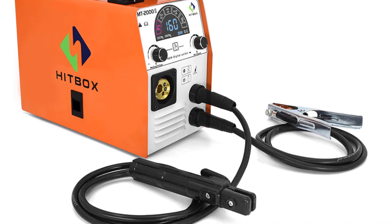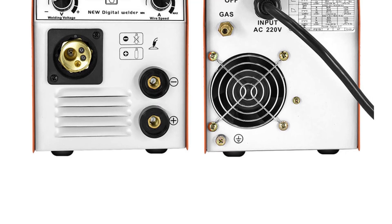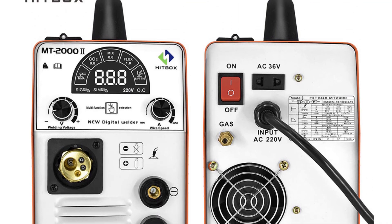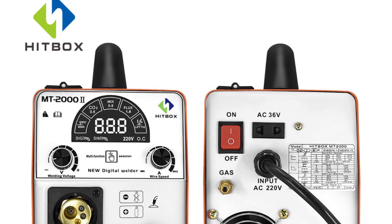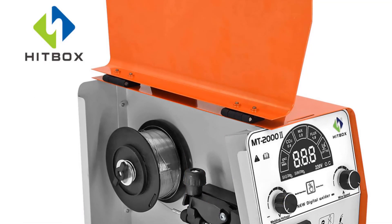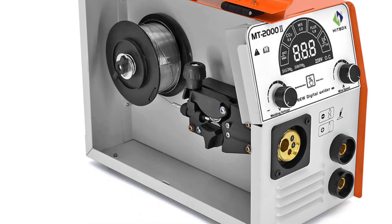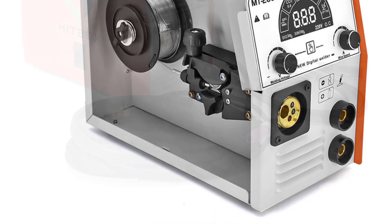The two MIG welding functions — gas MIG and gasless MIG — and the lift TIG and ARC welding functions ensure that you can handle a diverse set of welding tasks effortlessly. Setting up and using the Hitbox MIG250 is a breeze. The automatic wire feeding speed takes the guesswork out of wire control, ensuring a smooth and consistent weld. The clear and concise user manual makes it easy for beginners to get started, making this machine approachable and user-friendly.